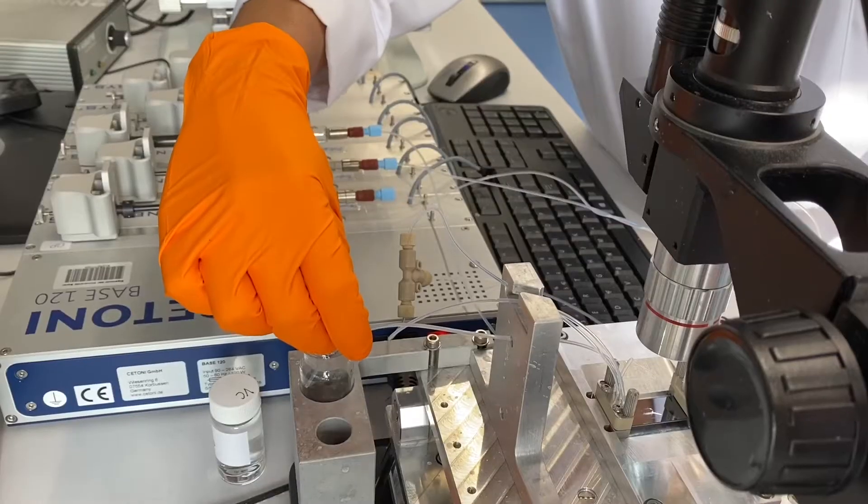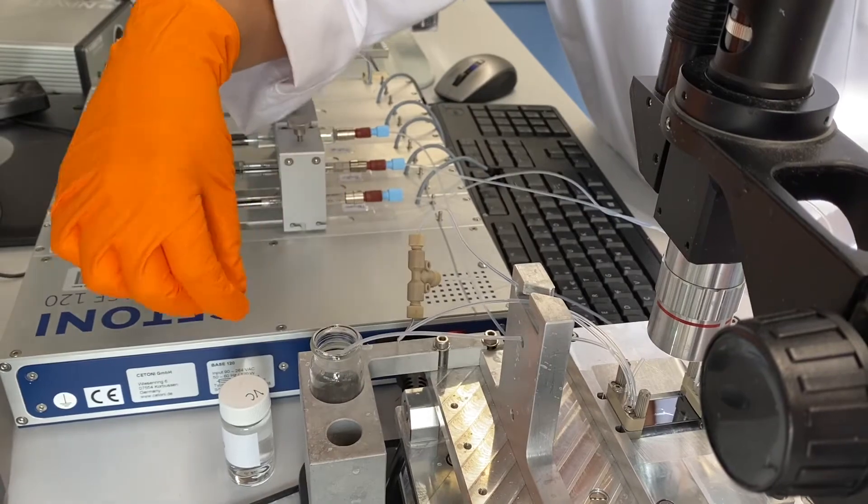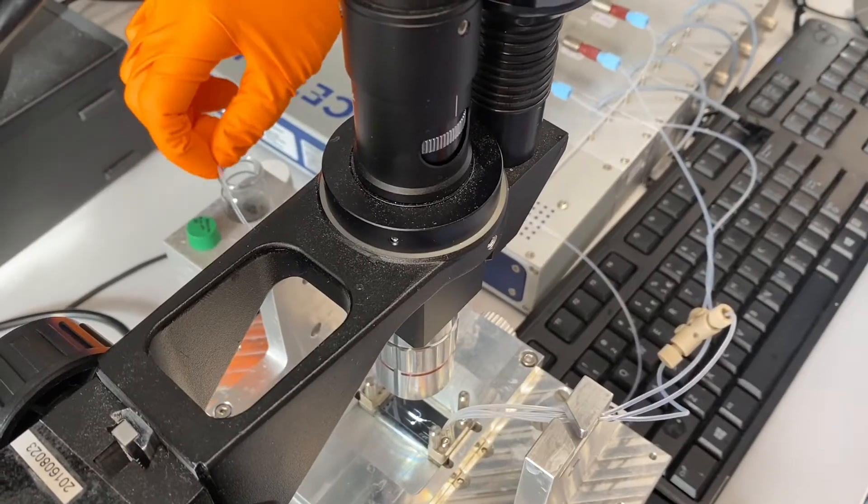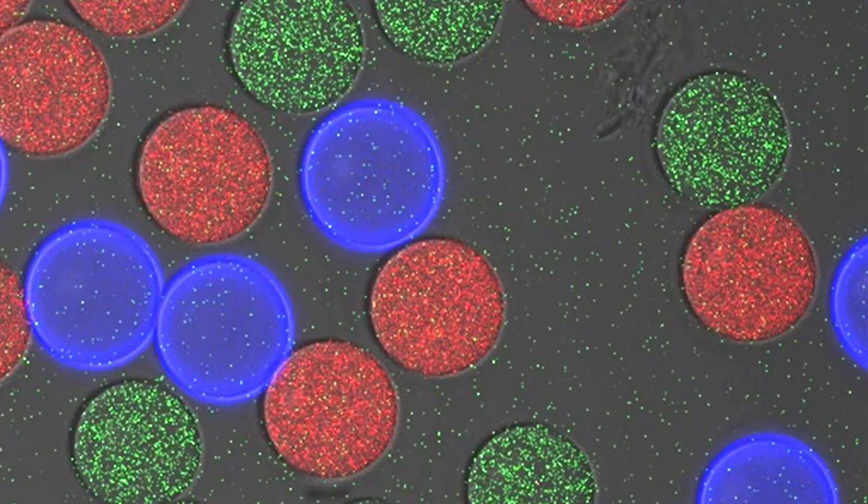After we collect them, the organic phase needs to separate from the droplets and the vesicles are formed. We form compartments shaped as vesicles.